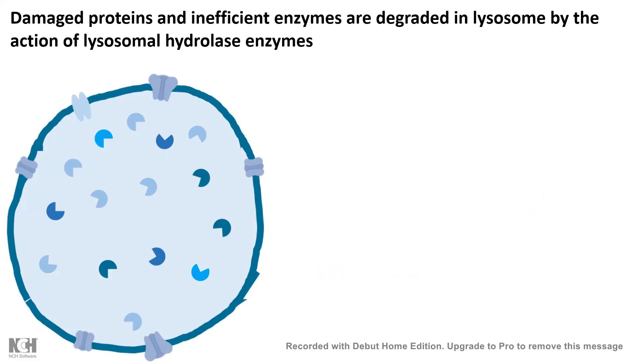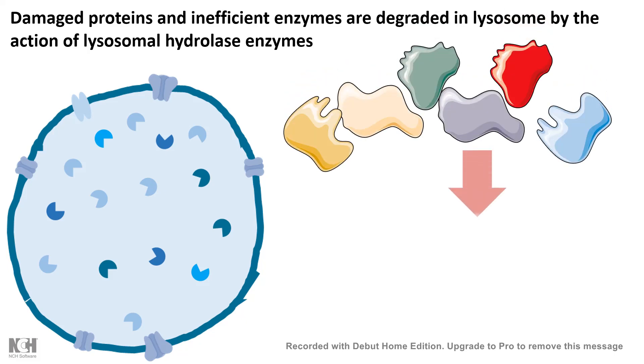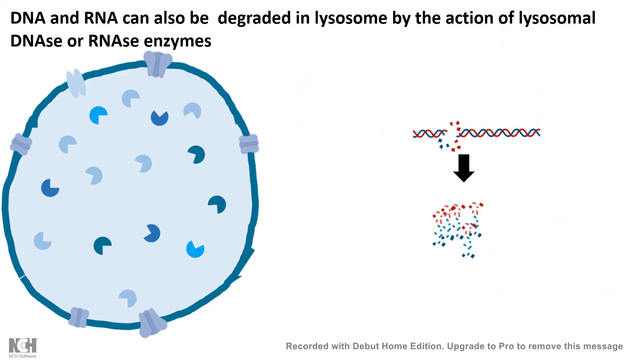The damaged proteins and inefficient enzymes are all degraded in the lysosome by the action of lysosomal hydrolases. Additionally, damaged RNA or DNA can be degraded in the lysosome by lysosomal DNases or RNases.